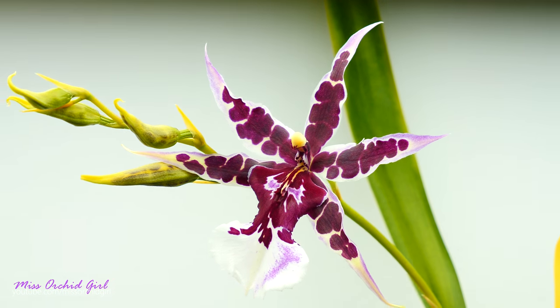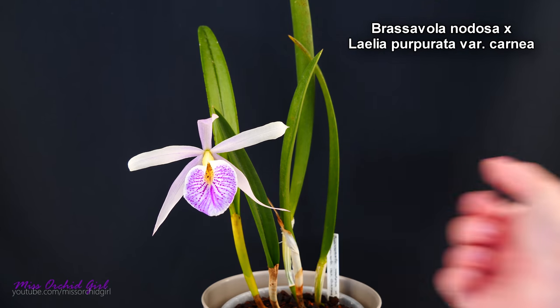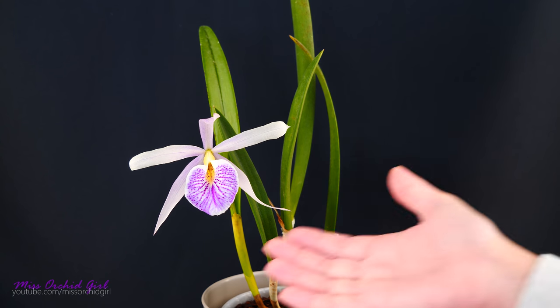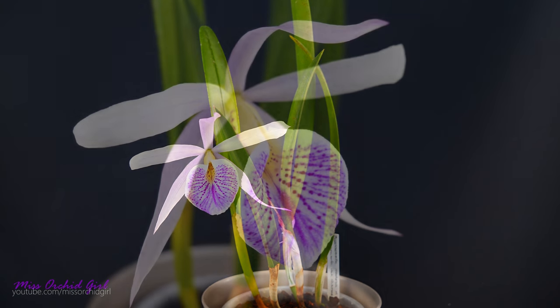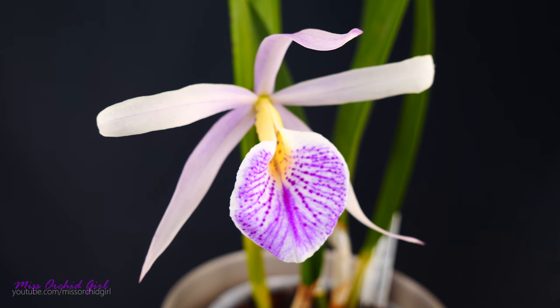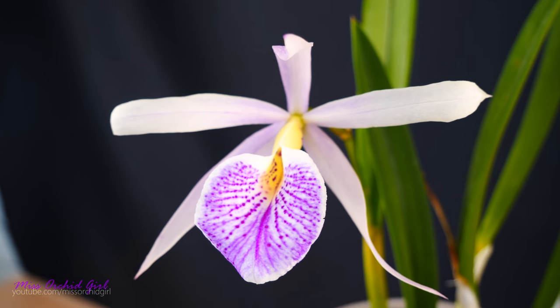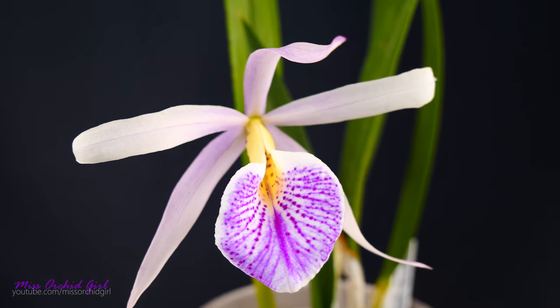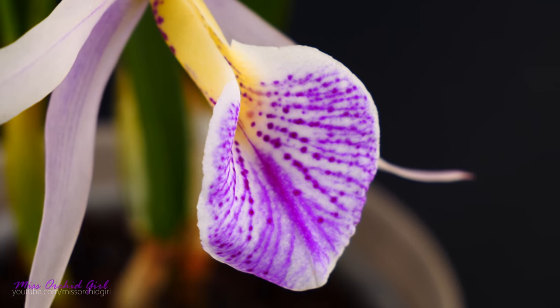First off we have Brassavola nodosa crossed with Laelia purpurata variety carnea. I'm not entirely sure if this cross has a registered name or common name just yet. Look how beautiful it is — doesn't it remind you of something? To me it looks very similar to the BC Maikai which I have, but it's a bigger version. The flower is quite a lot larger than typical Brassavolas, definitely larger than the Brassavola nodosa because of that purpurata influence.